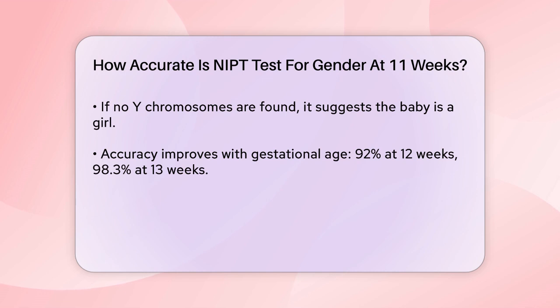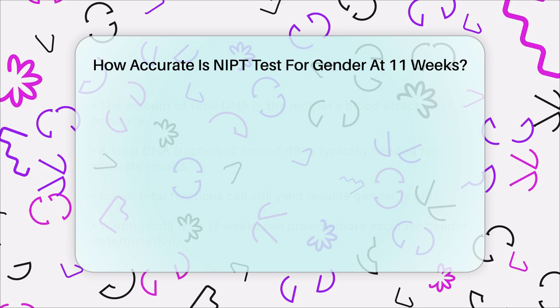The key factor influencing accuracy is the amount of fetal DNA present in the mother's blood. For NIPT to be accurate, the fetal DNA fraction needs to be above a certain threshold, typically around 4%. However, for gender determination, a lower fetal fraction can still provide reliable results because the test only needs to detect the presence or absence of Y chromosomes.